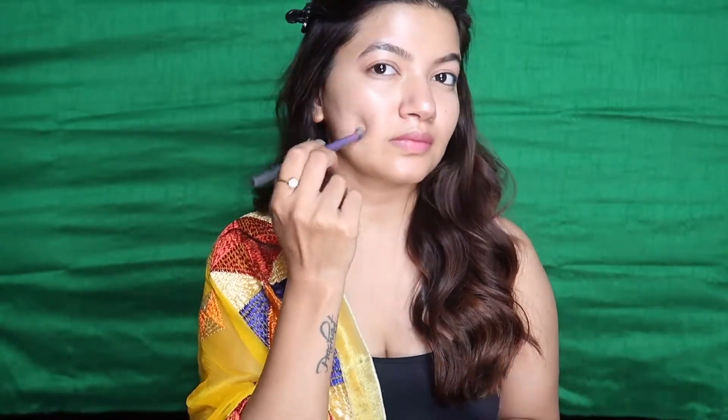Before I start with my foundation, I first like to conceal all the acne marks and pigmentation — especially around my lips and around my nose where I can see a lot of redness. So I like to conceal everything first.